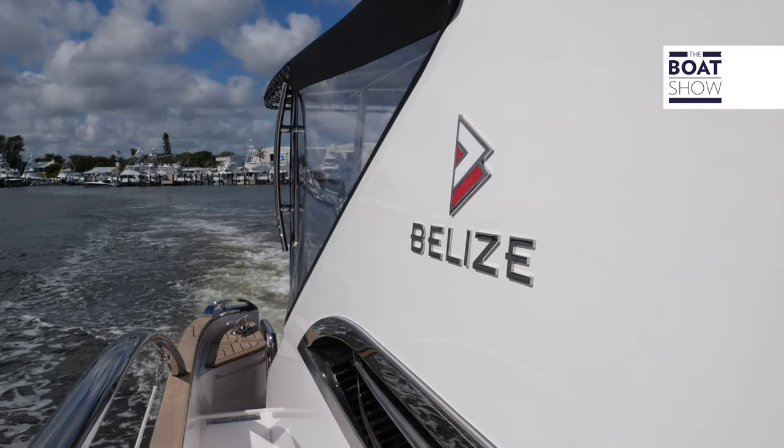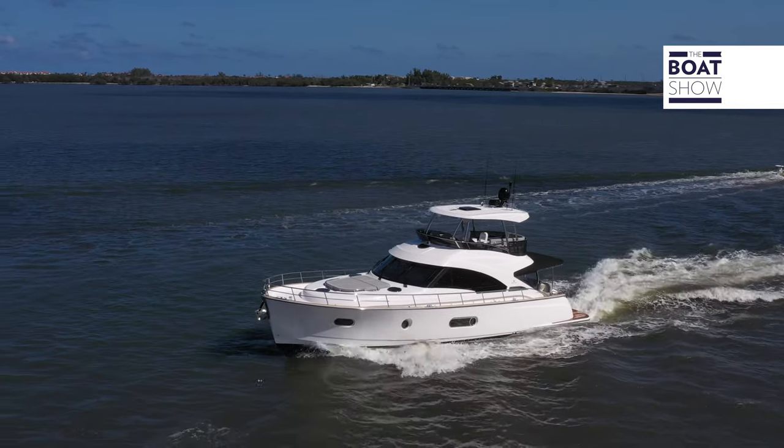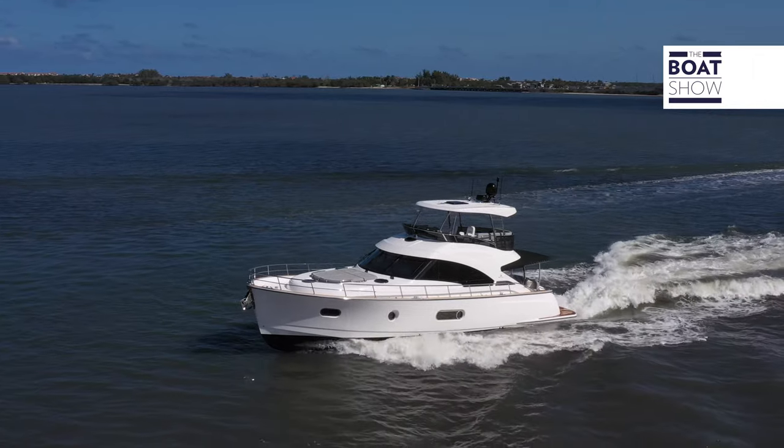Form follows function in every facet of life, but here on the Belize 54 Daybridge what you're going to notice is style. Notice the vent for the engine — it absolutely pops — and there are beautiful accent pieces all over.